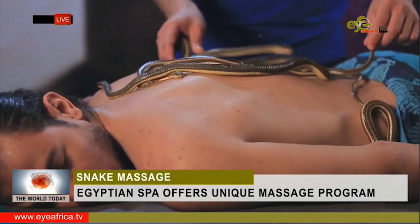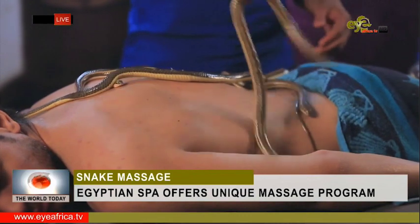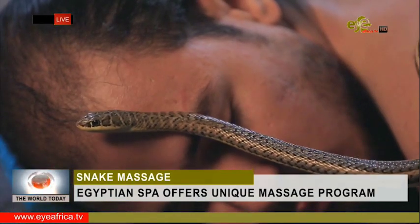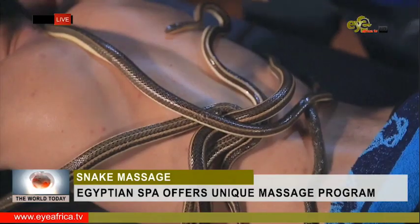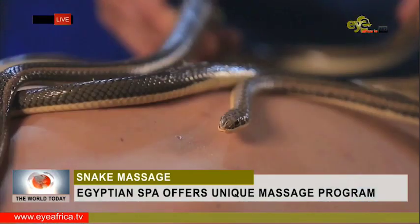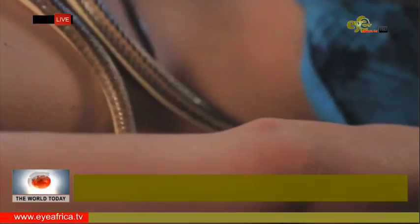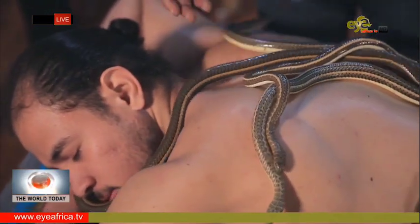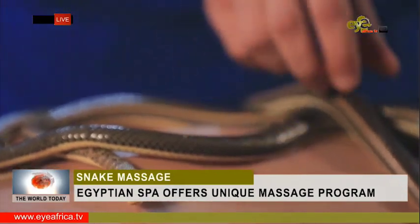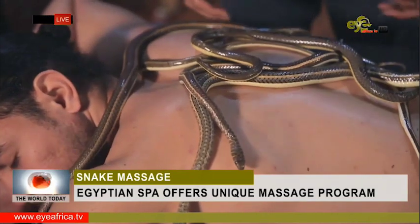This unorthodox session lasts between 20 to 40 minutes upon the client's request. There are physical and psychological benefits to snake massages. Physically, it stimulates the blood flow and also stimulates cerebral circulation. Psychologically, it kills fear and tension, and also boosts hormones related to relaxation and happiness, which in turn strengthen the immune system. It also boosts self-confidence, especially for those who are scared of snakes.